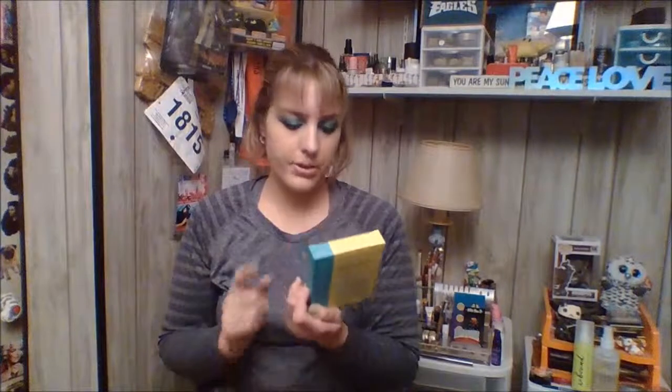I had the Patchology Flash Patch Illuminating Eye Gels — I really like these. They come in a little packet with two eye gels. You peel them off and put them under your eyes for five minutes and they're just so cooling, hydrating, and feel so nice and fresh on the skin. I really love these and will definitely repurchase them because Patchology is cruelty-free.